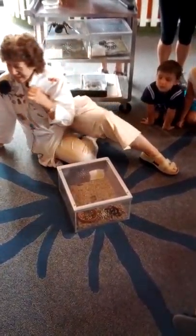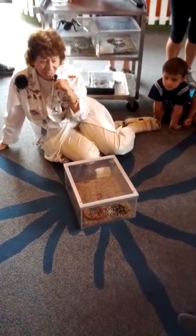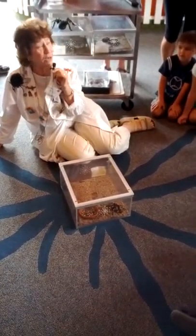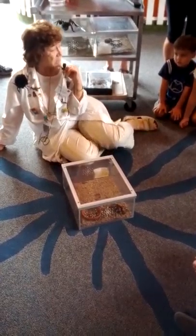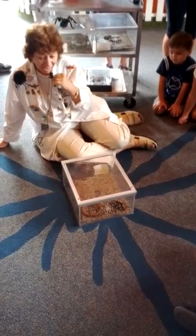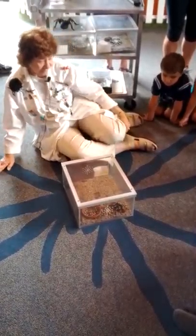If you've had time to walk around the Insect Zoo already, you probably have noticed that we have mostly insects, but not only insects. We're called the Insect Zoo, but we also have lots of cousins of insects. All the animals here are called arthropods, and arthropod means jointed legs.